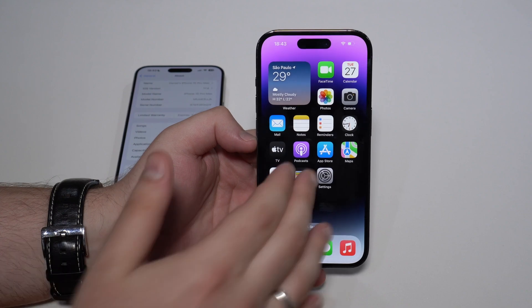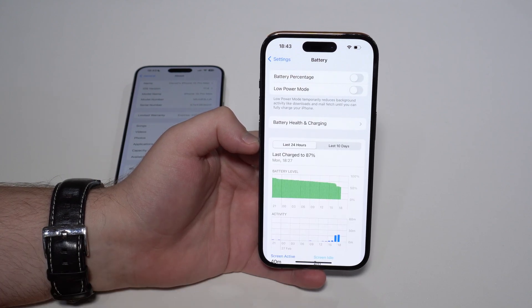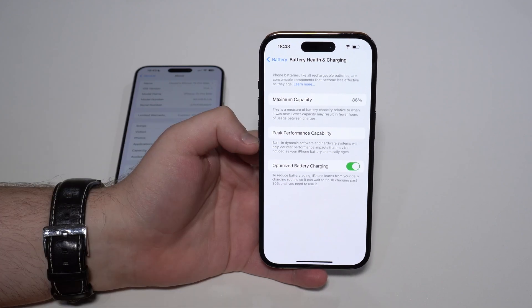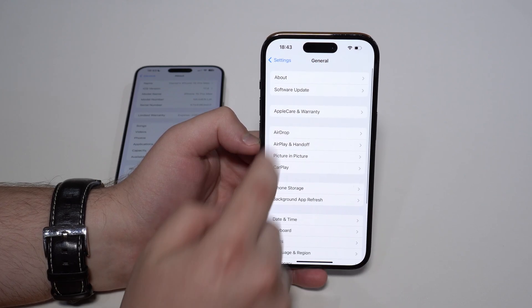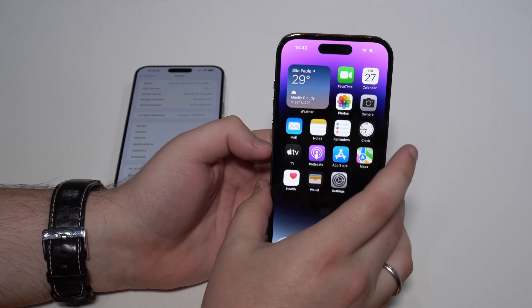Taking a look at an older model — this is an iPhone 14 Pro — if we go to Settings and Battery, we still have the old layout. Tapping here, we don't have that amount of information. This iPhone is also updated to iOS 17.4, but the new UI is not present here.